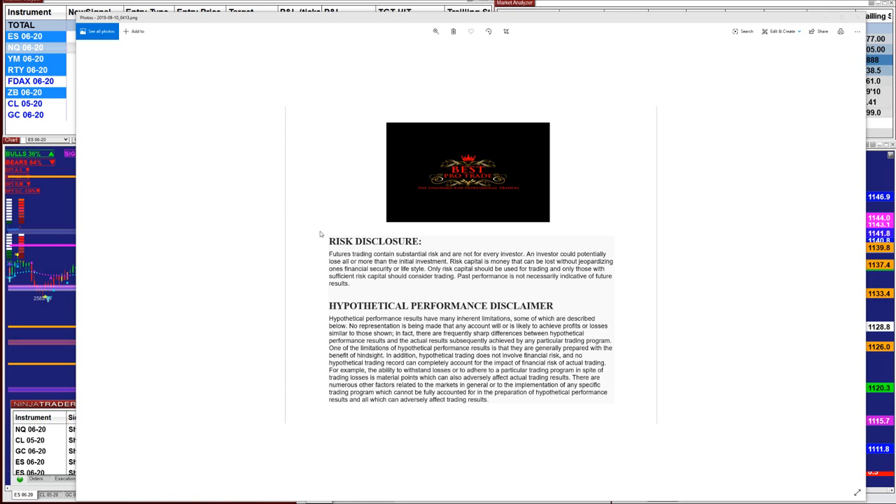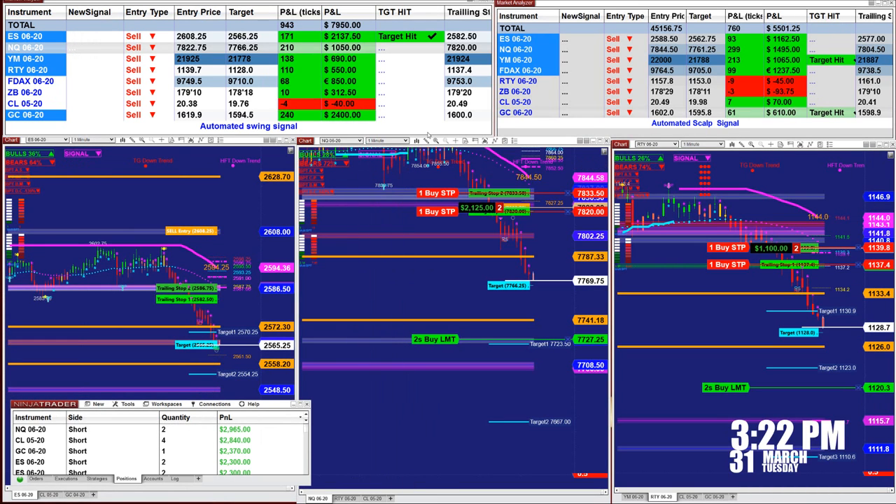Good day everyone and welcome. Before we start, we have a disclosure — please be aware of risk in futures trading. Just to recap what happened today, this is the last entry for today.